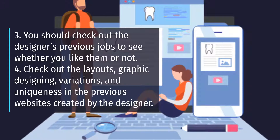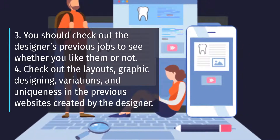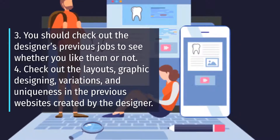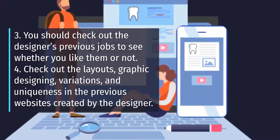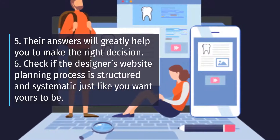Third, you should check out the designer's previous jobs to see whether you like them or not. Fourth, check out the layouts, graphic designing, variations, and uniqueness in the previous websites created by the designer. Fifth, their answers will greatly help you to make the right decision.